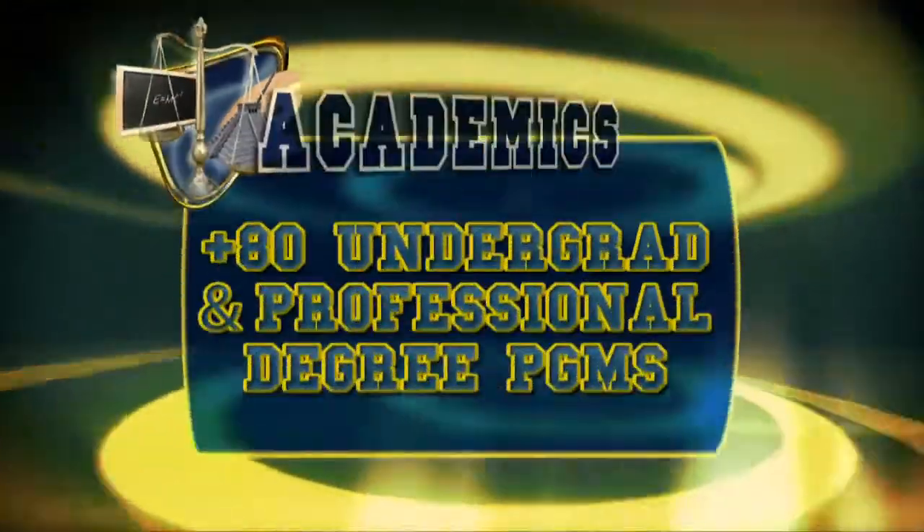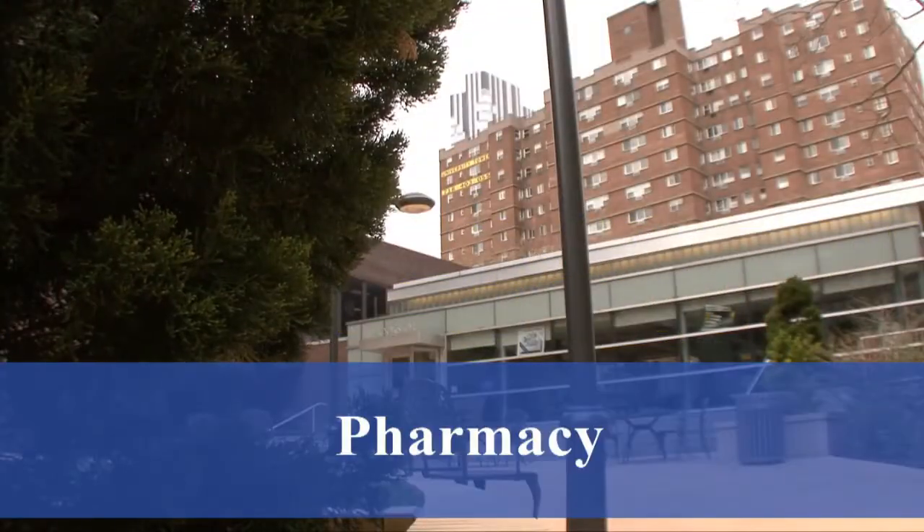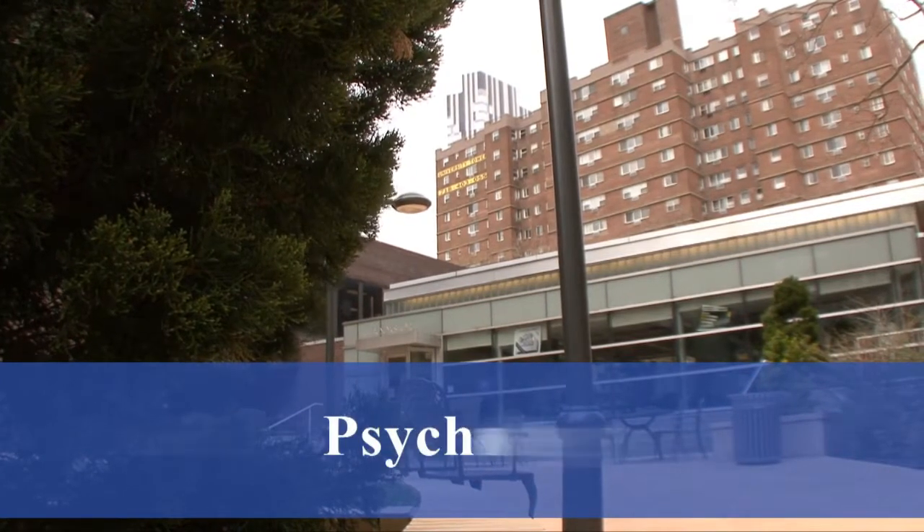LIU Brooklyn offers over 80 undergrad and professional degree programs. Some of the most popular programs are pharmacy, nursing, health sciences, biology, psychology, and business management.